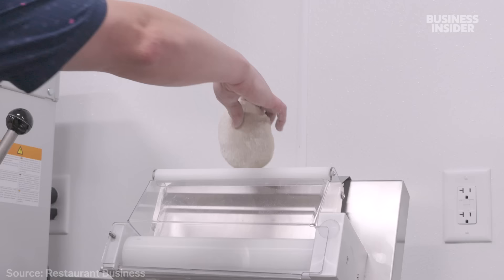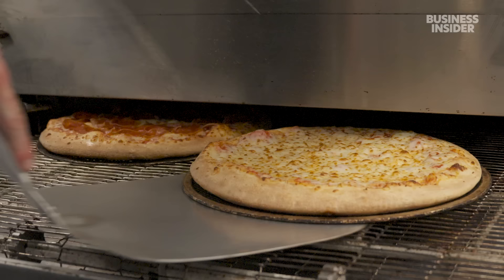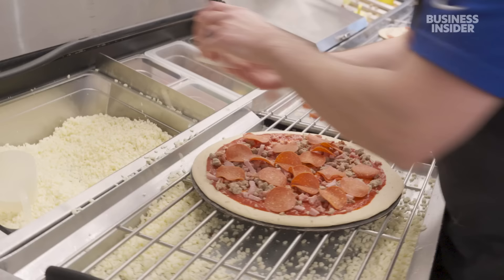The company even has a test kitchen that's developed machines to speed up pizza making. 13 seconds when you're talking about 1,000 pizzas saves a long time. We went behind the scenes with Papa John's six days before the Super Bowl to see how the chain slings out pizzas in a time crunch.